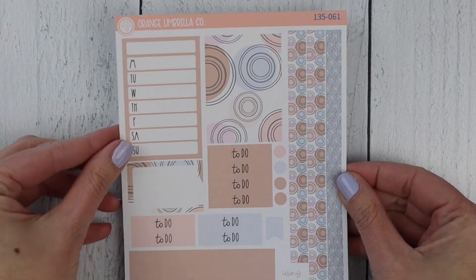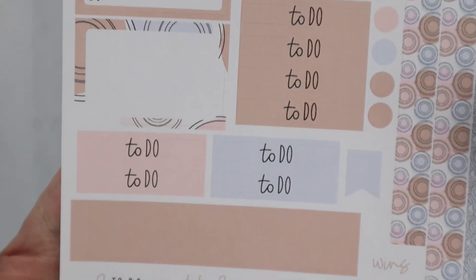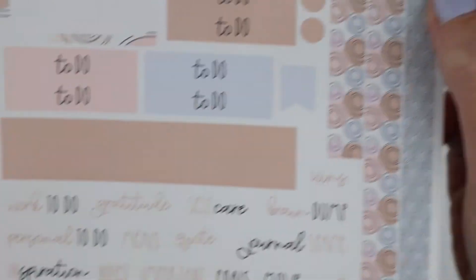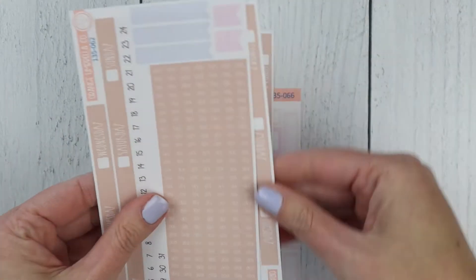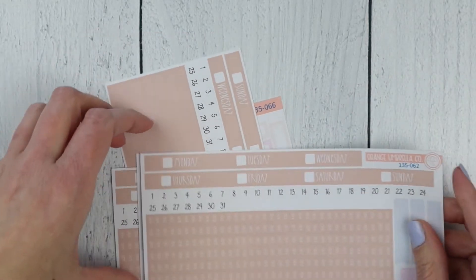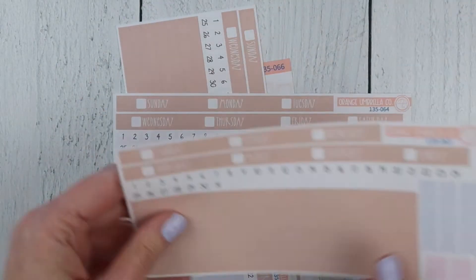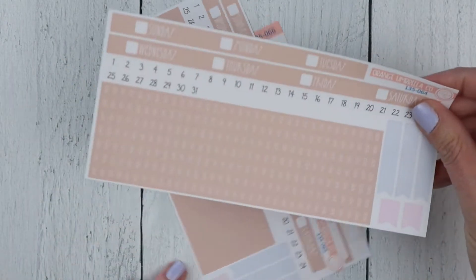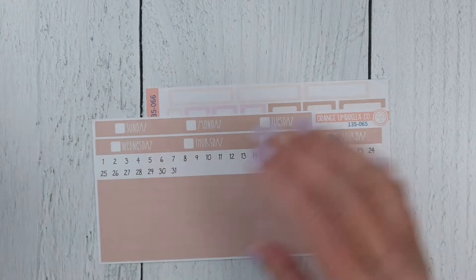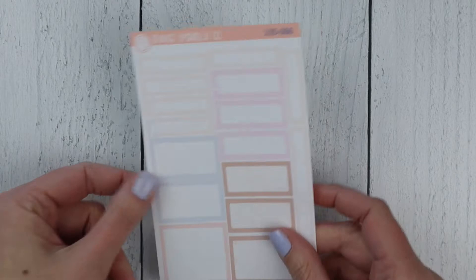And last in the weeklies is the passion planner. There's your sidebar pieces, your to-dos, to-do list covers, and the washi strips. And then four date cover options: Monday start with times, Monday start without times, Sunday start with times, Sunday start without times. And your basic labels sheet.